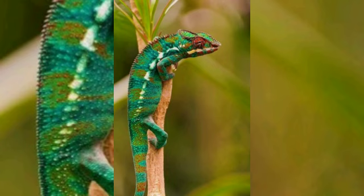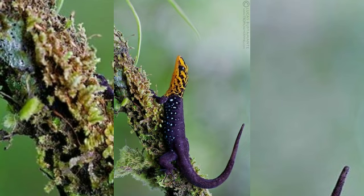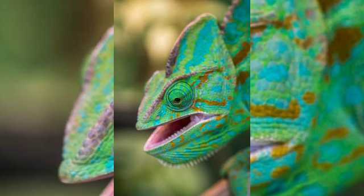The skin is tough and leathery and is shed as the animal grows. Unlike snakes, which shed their skin in a single piece, lizards shed their skin in several pieces. The scales may be modified into spines for display or eye protection, and some species have bony osteoderms beneath the scales.